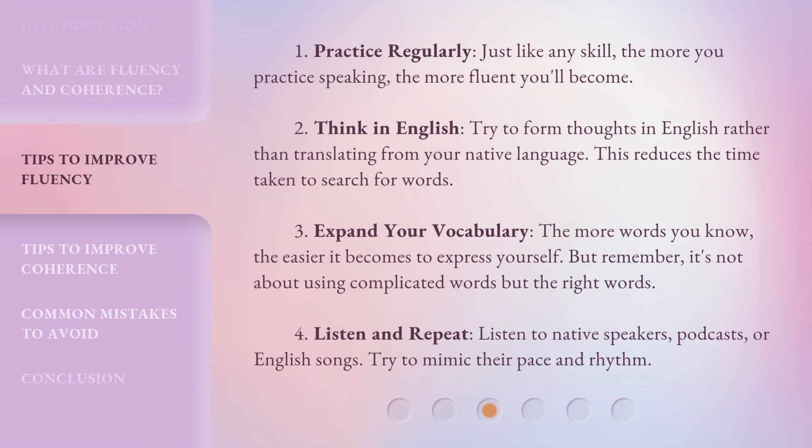1. Practice regularly. Just like any skill, the more you practice speaking, the more fluent you'll become. 2. Think in English. Try to form thoughts in English rather than translating from your native language. This reduces the time taken to search for words.